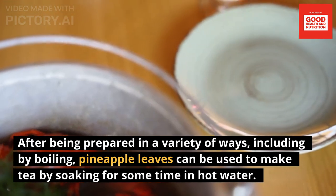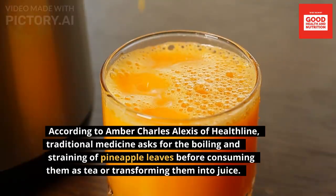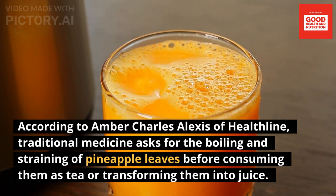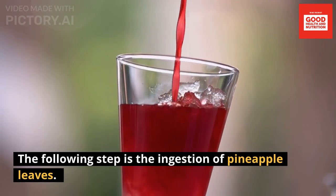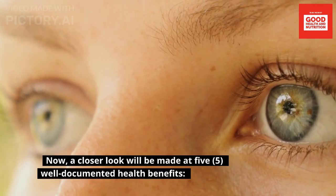The leaves also contain an abundance of bromelain. Pineapple leaves can be prepared in a variety of ways, including by boiling, to make tea by soaking for some time in hot water. According to Amber Charles Alexis of Healthline, traditional medicine calls for the boiling and straining of pineapple leaves before consuming them as tea or transforming them into juice.